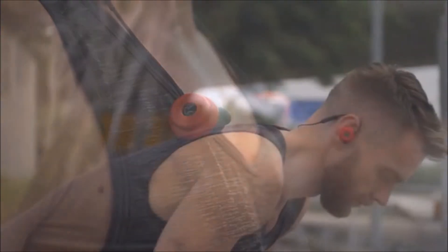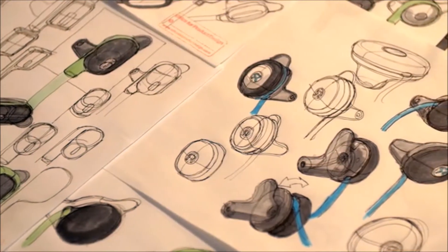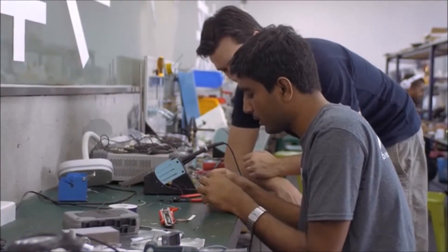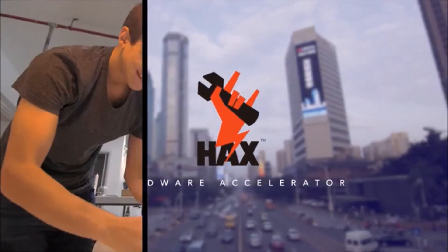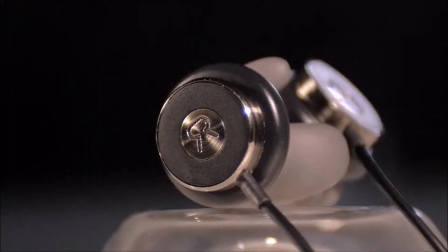Frustrated at the time and cost involved in alternative custom-fit methods, Dan and I were determined to create a solution that brought this revolutionary fitting technology to everyone. A pair of earphones that fit perfectly, delivering the unparalleled comfort and sound we've all been searching for. To achieve this, we developed a proprietary shaped molding tip that combines a specially formulated nano-composite and a unique ergonomic design. We brought on a talented team of engineers and designers to develop this innovative technology. We've spent the last four months in Shenzhen, China — the electronics capital of the world — working closely with industry experts and manufacturers to optimize our design and ensure our earphones will be delivered on time.